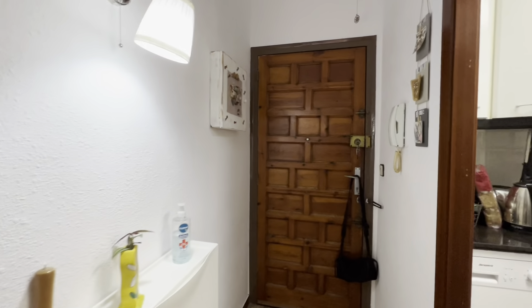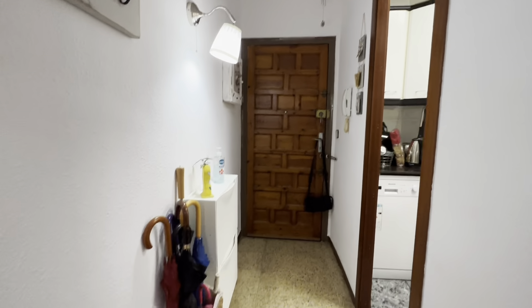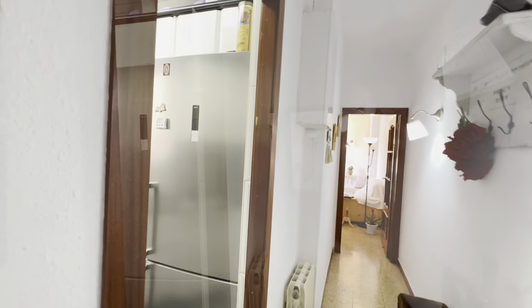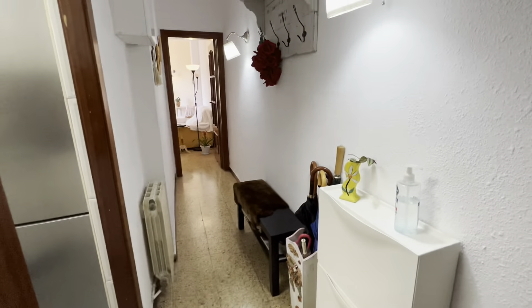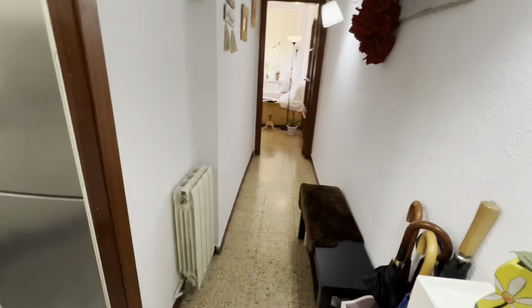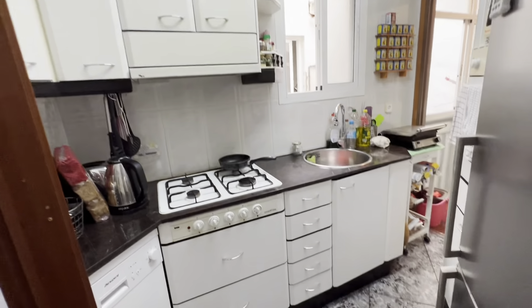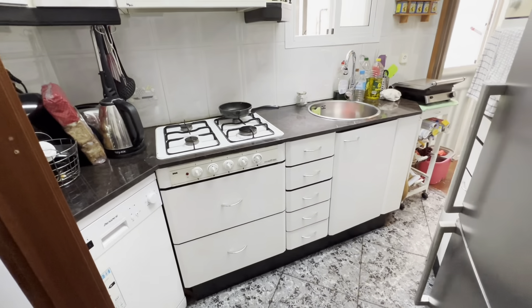So this is the access hall. You have this field storage over here. The interphone is here. You have this bench over here, hangers right there, a heater, and access to the kitchen right here.